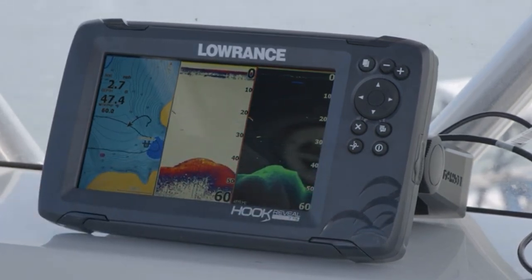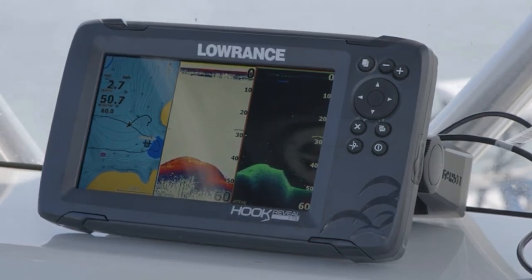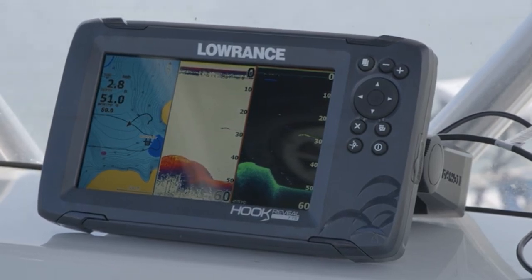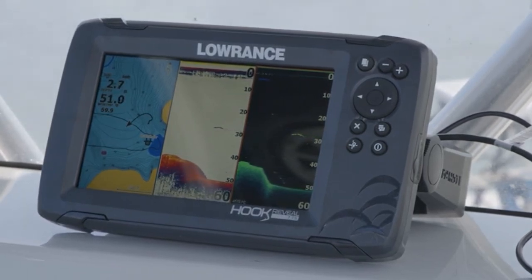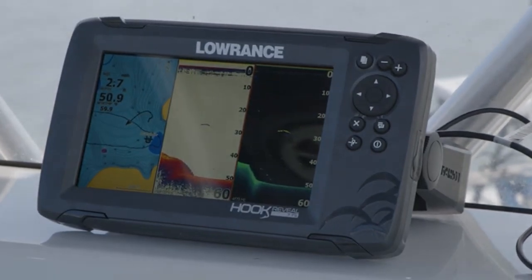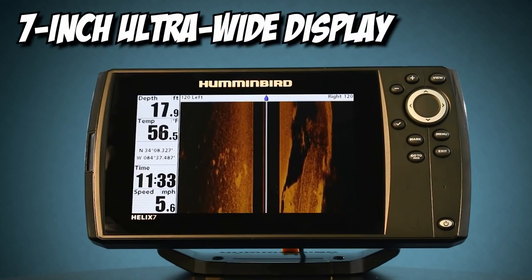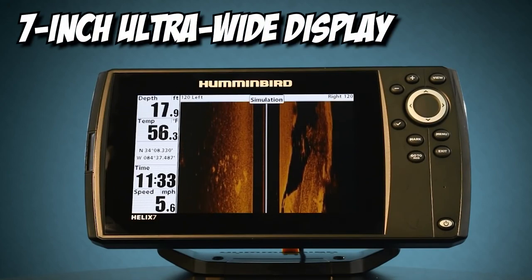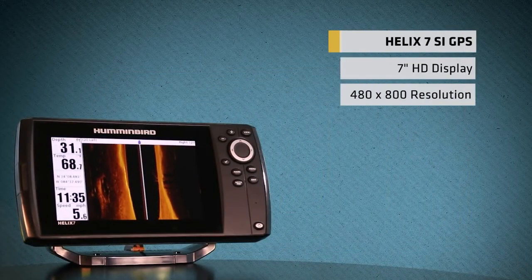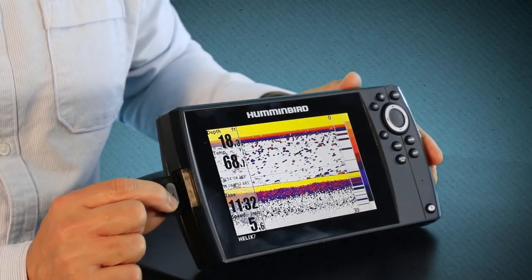You would need to check the number of pixels on the screen. The more pixels, the greater the amount of detail, so we suggest going for a resolution not lower than 240 by 160 pixels. On top of that, be sure to get one with a colored display, since this will allow you to easily read and understand what's going on underwater. Humminbird features a 7-inch ultra-wide display that gives you enough room to view its numerous preloaded split-screen view options. It has a high resolution of 800 by 480 pixels and a colored screen that shows as much detail as possible, making it easier to find fish.